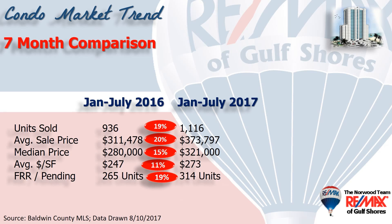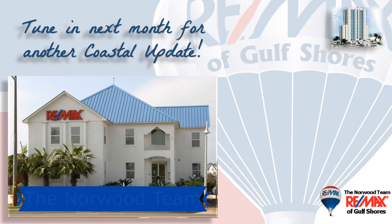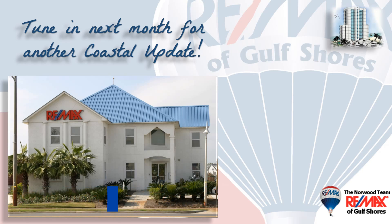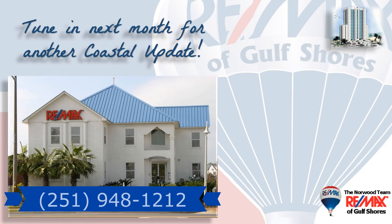The summer rush is over and we've had a tremendous summer. If you're thinking about buying, it's a great time to come down here and leisurely look at some condos and still enjoy our beautiful weather. If you're thinking about buying or selling here along the beautiful Alabama Gulf Coast, contact your local market experts, the Norwood team at RE-MAX of Gulf Shores, so they can help you with that important decision. They make it their job to stay on top of the market so you can make the most informed decision possible.